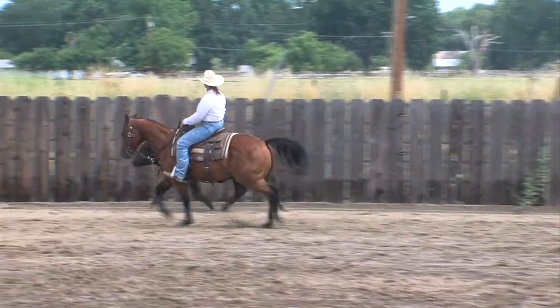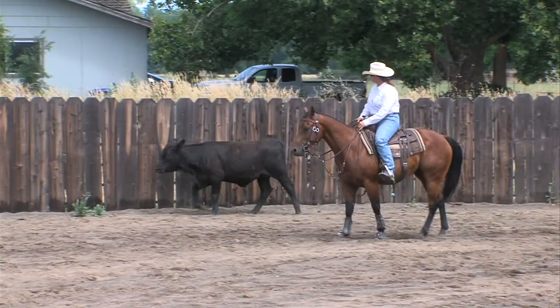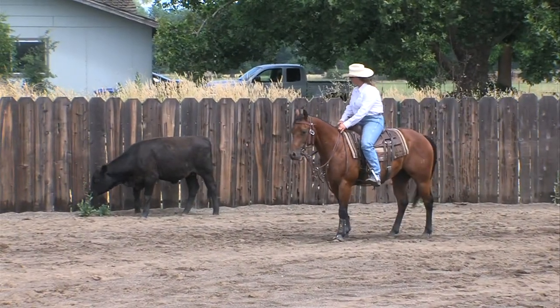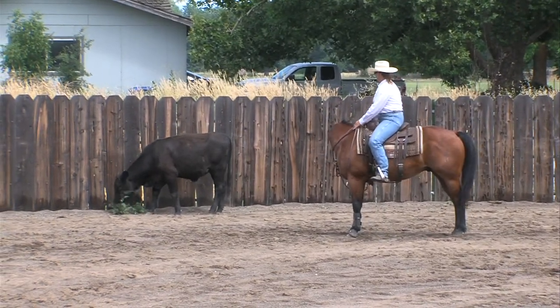Good. Sit, and when you sit he needs to stop — not dribble, he needs to stop. I would sit a little bit more and then pull him into the ground a little bit quicker.